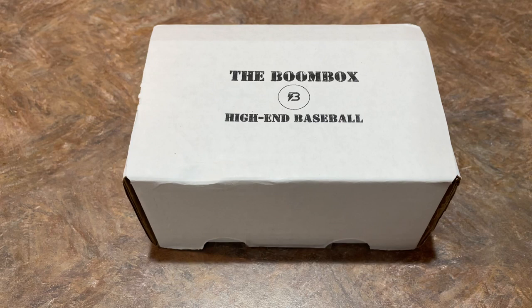Hey everybody, welcome back to another brand new video. I hope you all had a great weekend. Today, we're checking out the high-end boombox.